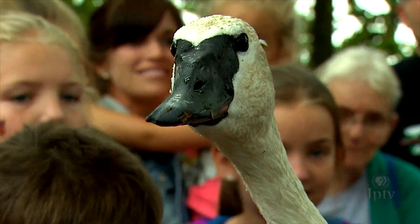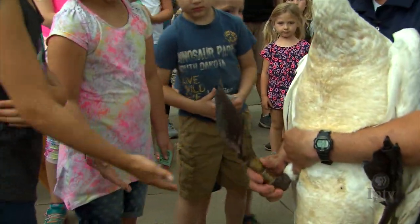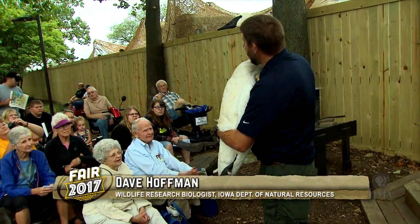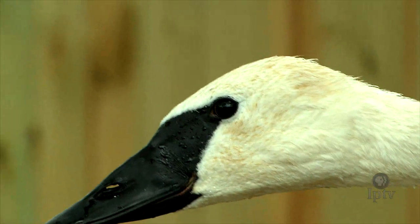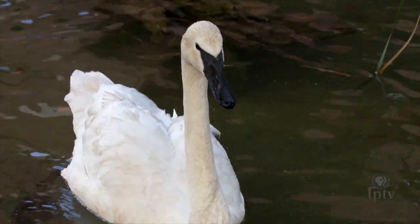He can also do some low fives — you guys want to try? Put your hands down low. So this bird has an injured wing and unfortunately will never be able to fly again. But fortunately, this bird can be placed in a captive breeding program. We can pair it up with a mate, and hopefully this bird can have some young swans called cygnets. Those young swans can then be released into the wild and be part of our wild free-flying population.